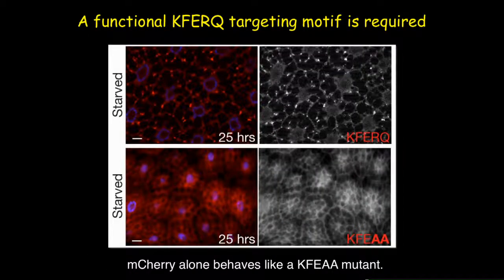We also made mutant fly larvae expressing a biosensor containing a KFEAA motif or completely lacking the KFERQ motif. In both cases, in the absence of a functional KFERQ motif, the biosensor could not form distinct puncta and stayed in a diffused condition in the cytoplasm, indicating that a functional KFERQ motif is required for this pathway.